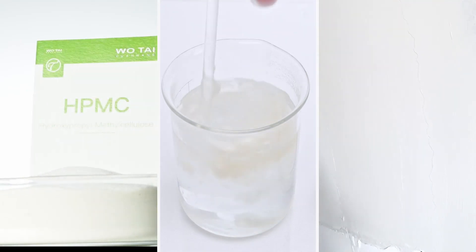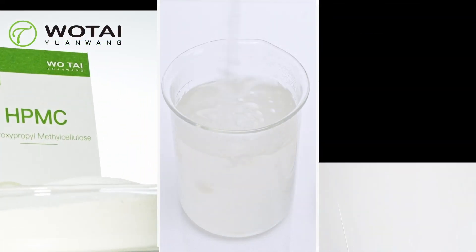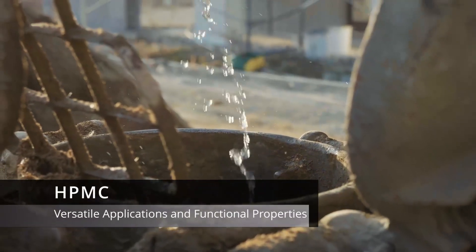In this video, we'll explore the versatile application and functional properties of HPMC. First, let's discuss its role in putty applications.